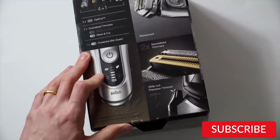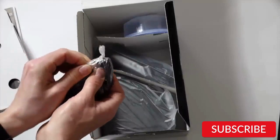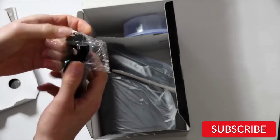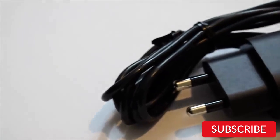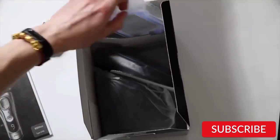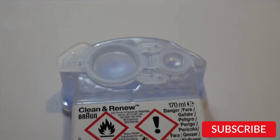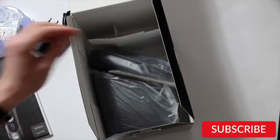One of the standout features of this razor is its ability to adapt to the contours of the face, thanks to its flexible head and individual suspension of each cutting element. This allows for a smooth and precise shave, even in hard-to-reach areas. The Series 9 9390cc shaver comes with a cleaning and charging station that automatically charges, lubricates, and cleans the razor after each use, ensuring it is always ready to use and helps to prolong its lifespan.